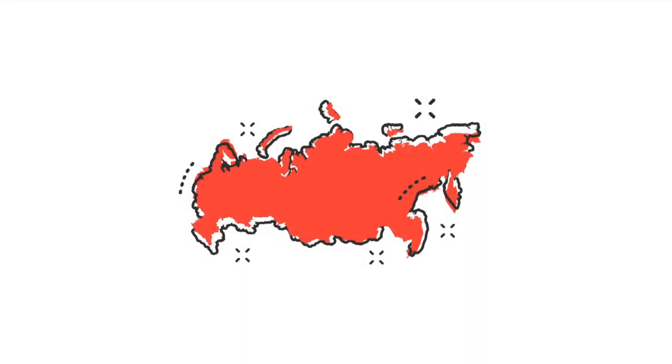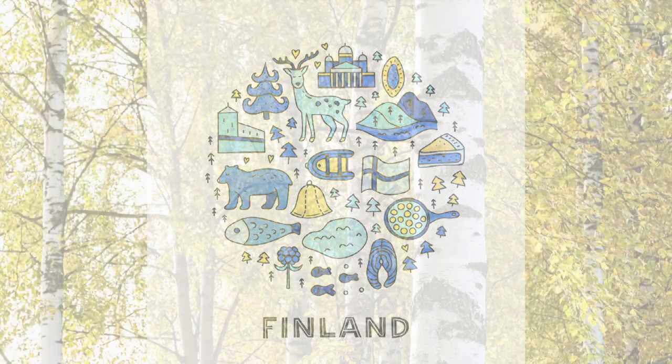Chaga is interesting — it grows only in the north country, in Siberia, in Finland, on birch trees.